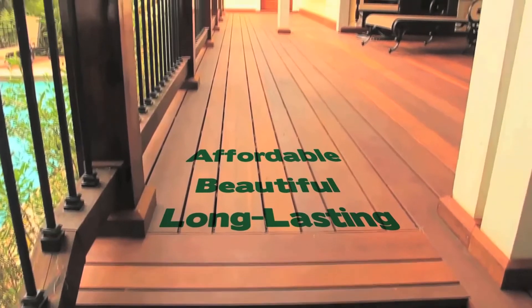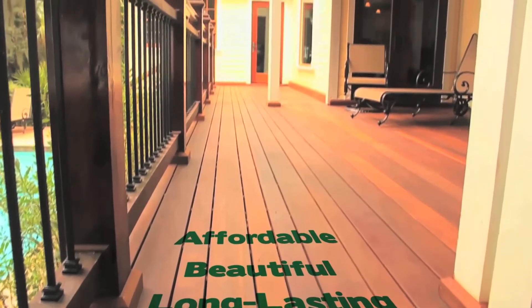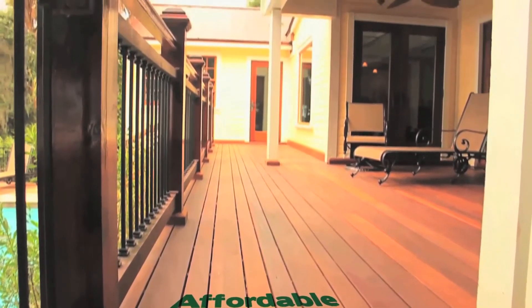Hi, I'm Tara with AdvantageLumber.com and this is 1x6 Kumaru decking. In this video you'll find out why 1x6 Kumaru is long-lasting, beautiful, and affordable.